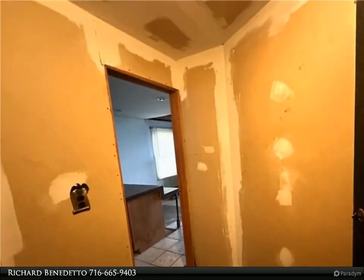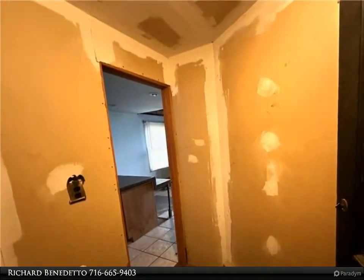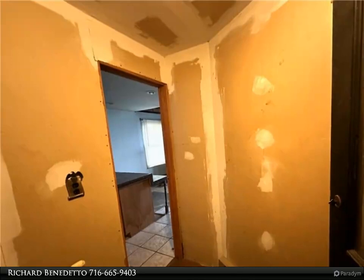You can entertain guests in your new living space with a modern and functional design that reflects your personality. The attached two-car garage provides convenience, giving you a place to park your cars and store your belongings.